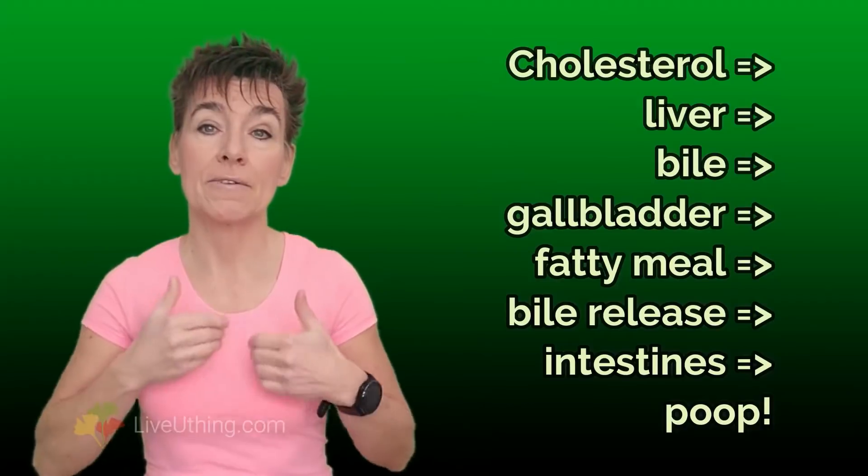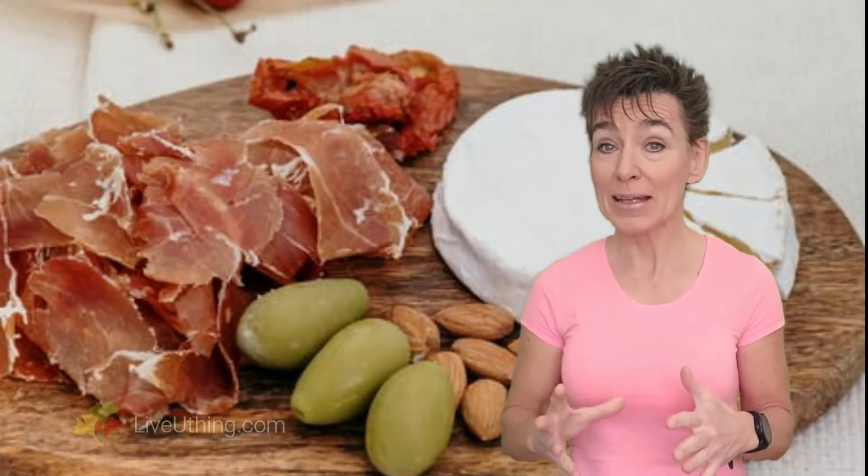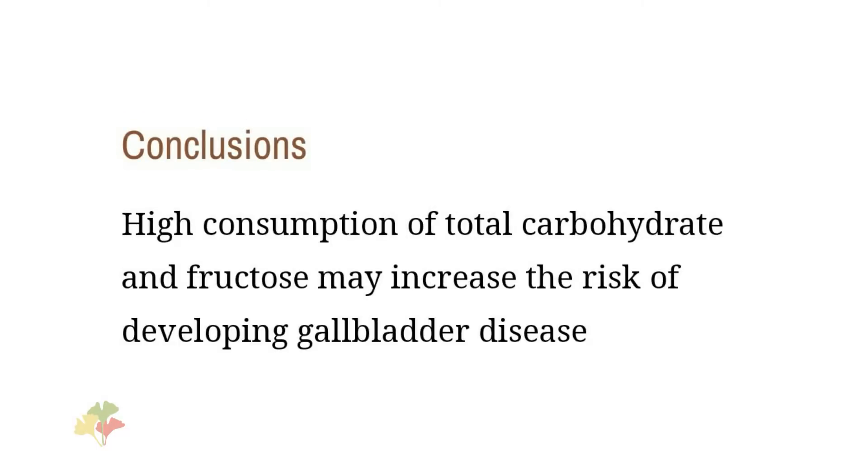Once in the intestines, the bile mixes up with food and is evacuated during your next trip to the bathroom. So to properly dispose of cholesterol, you need to eat fat and have a well-functioning gallbladder that can dump bile into the gut. Low-fat diets don't promote bile flow, because it's fat that makes the gallbladder work. Low-fat, high-carbohydrate diets are a frequent cause of gallbladder malfunction and have been shown to lead to bile stagnation and formation of stones. That's one of the reasons why low-fat, high-carbohydrate diets don't help with dissolving arterial plaque. High-fat diets don't promote arterial plaque buildup.